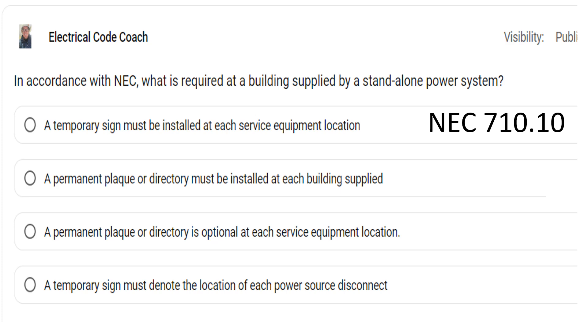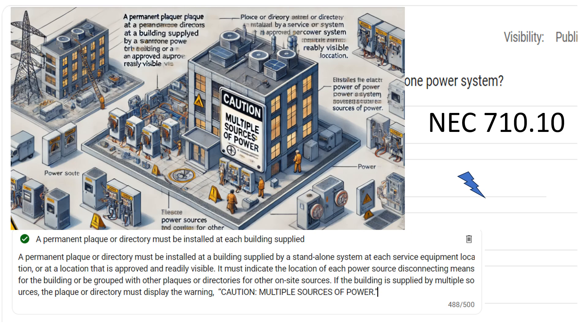In accordance with the NEC, what is required at a building supplied by a standalone power system? Whether this is solar or a generator or anything in between, we have very similar requirements like we do for optional standby systems. The correct answer is a permanent placard directory must be installed at each building supplied by a standalone system, at the service equipment or at a location that's approved and readily visible. It must indicate the location of each power source disconnecting means.